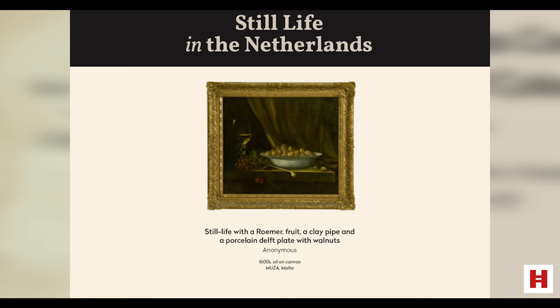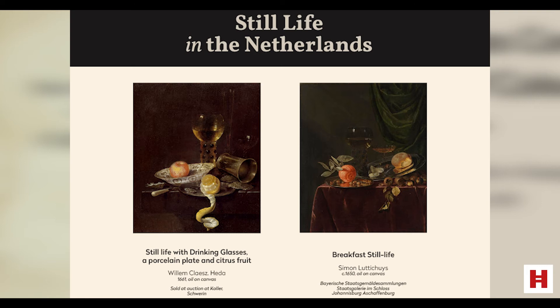This painting from the MUSA collection has at times been attributed to the famous still life painter Willem Claesz Heda, but it's not a secure attribution. It is an intriguing painting: we have what is known as a roemer on the left, which is that type of drinking glass, along with fruit, a clay pipe and a porcelain Delft plate with walnuts. On the left is a work by Willem Claesz Heda, and on the right you see another work by Simon Luttichuys, which is perhaps more similar to our painting because it contains a curtain, which is very rare in these kinds of still life paintings. Our painting remains a good example of the Dutch tradition of still life.